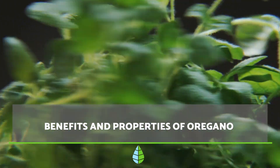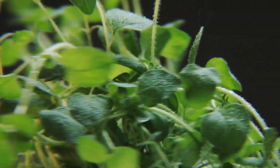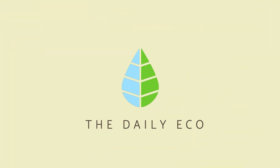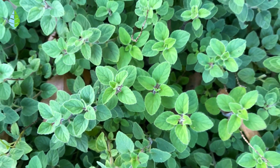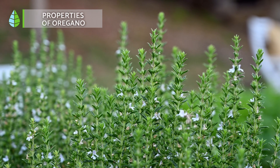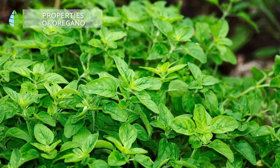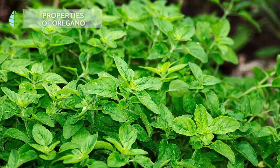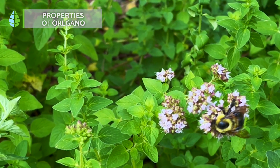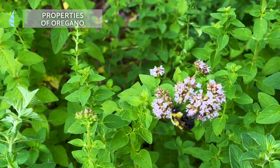Did you know that oregano has a variety of health benefits? In this video from The Daily Eco, we explain what they are and how you can benefit from them. Oregano has been extensively researched and found to possess numerous properties such as antioxidant, antimicrobial, and anti-tumor, among others. According to the World Health Organization, approximately 80% of the world's population employs plant extracts or oregano's active constituents for their primary health care needs. So let's explore some of its benefits.